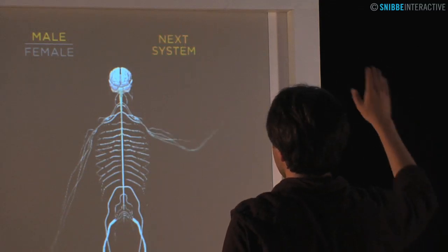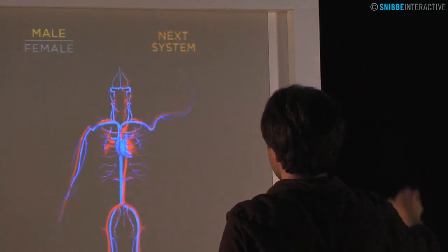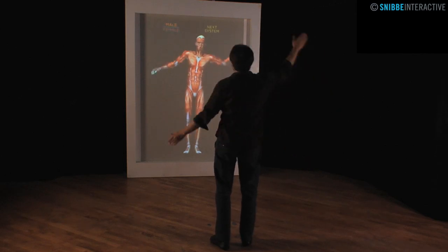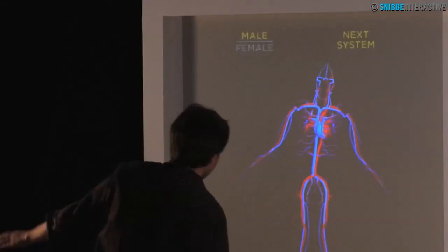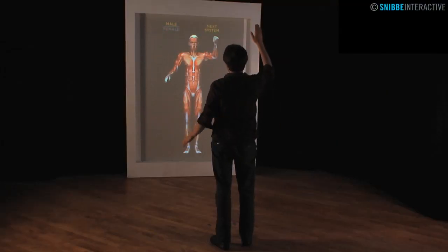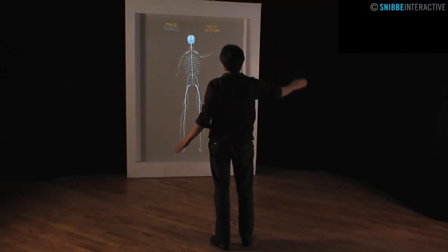Here, Body Mirror is shown with different body systems to give the visitor a sense of living anatomy. With this version, the visitor can choose from seeing musculature, the nervous system, and other body systems, along with whether the body is male or female. They do this by pressing buttons that hover above their arms.